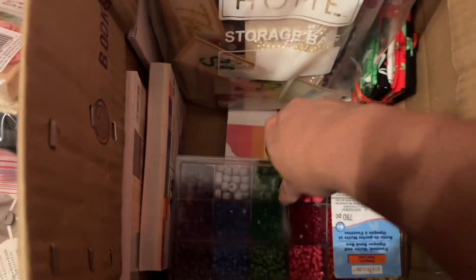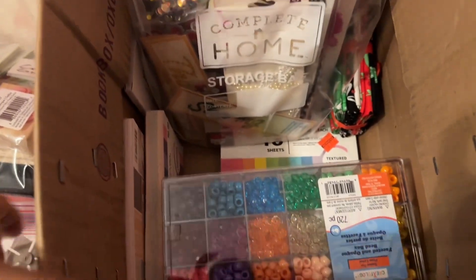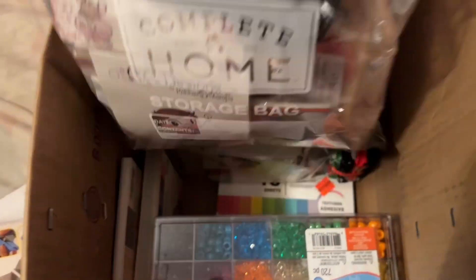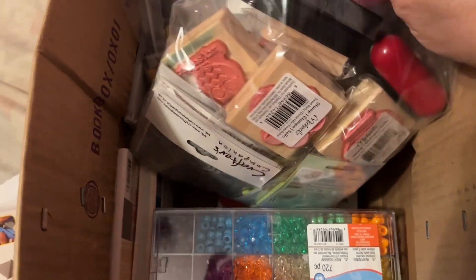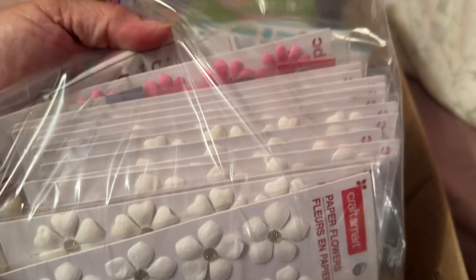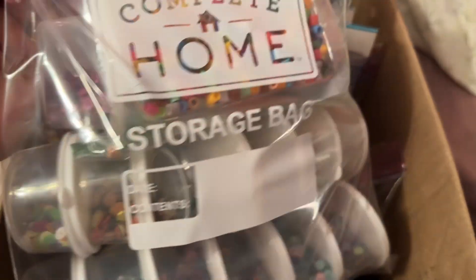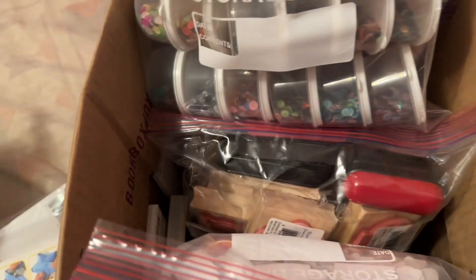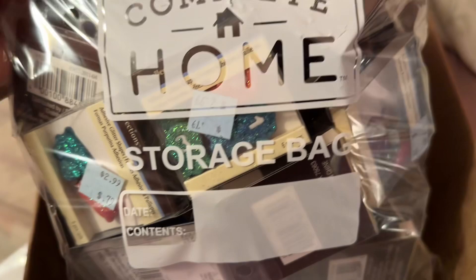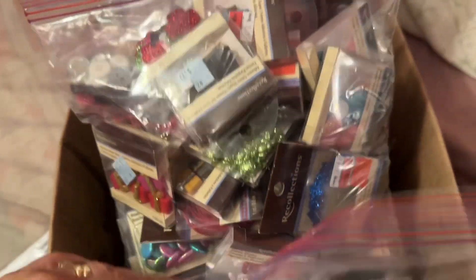There's four of them, brand new. I don't even know when I got these — these were like years ago. Another bag filled with stamps, wooden, rubber, and a couple of ink pads. Stickers, more like flowers, a bunch of flowers, a bunch of containers of sequins, and some pearl beads in the back. These are all just a bunch of little packs of embellishments, like a bag filled — look at that, filled.